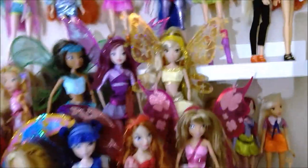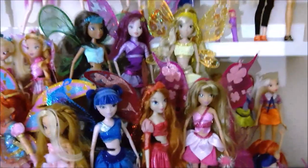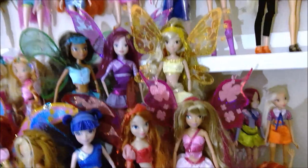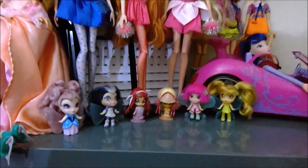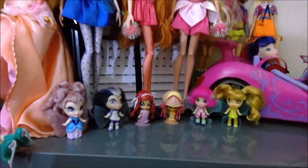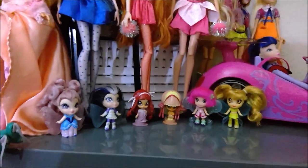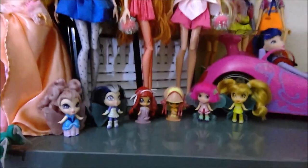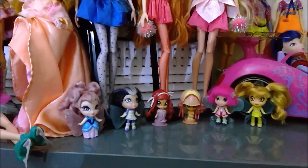Moving on over we have Believix Power by Jax — these are some of my favorite Winx dolls and my favorite Winx line of all time. We have Aisha, Tecna, and Stella in the back, and in the front we have Musa, Bloom, and Flora. Down here I have the Mattel Pixies. I have two from Pixie Magic and four from Pixie Kisses. I have all but one — I don't have Amore Pixie Kisses, but I do have Piff. I prefer Pixie Magic Piff. Digit is missing her helmet unfortunately.